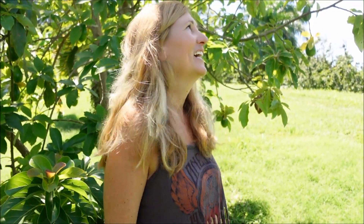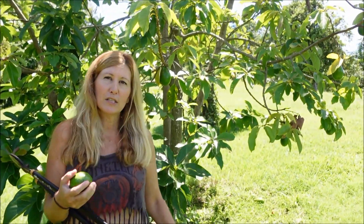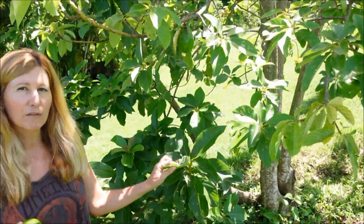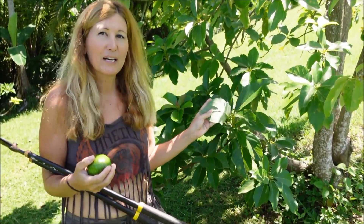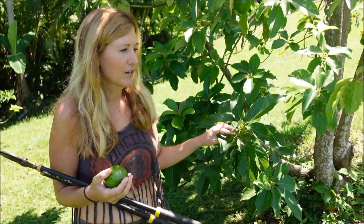This avocado tree has a unique story. When we first came here, this property was impenetrable — just filled with tons of weedy trees, growth, and vines. We knew there were some good trees throughout, but we couldn't see them at all. And so we accidentally chopped this tree down — all the way down to the ground, to a stump. We were really sad because when we looked at it, you can tell avocado trees by the back of the bark — it had that green-blue tinge, so we knew it was an avocado tree.